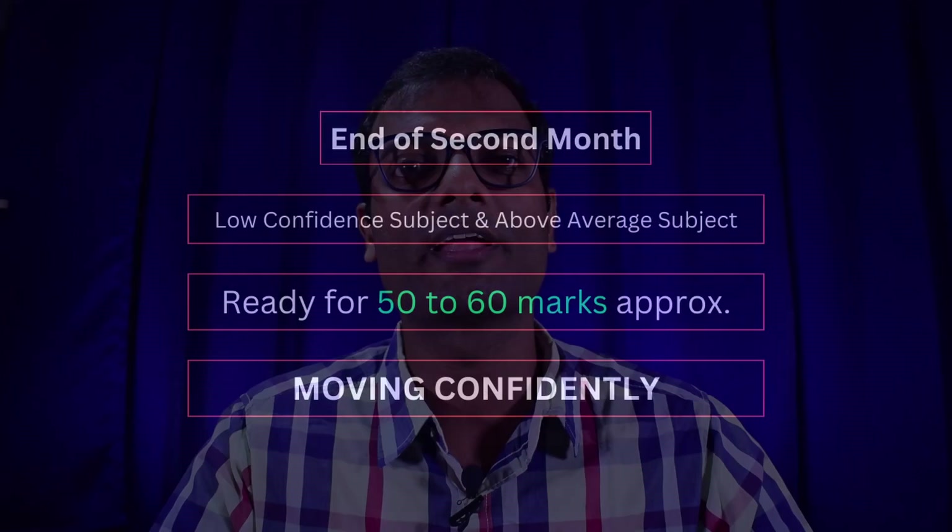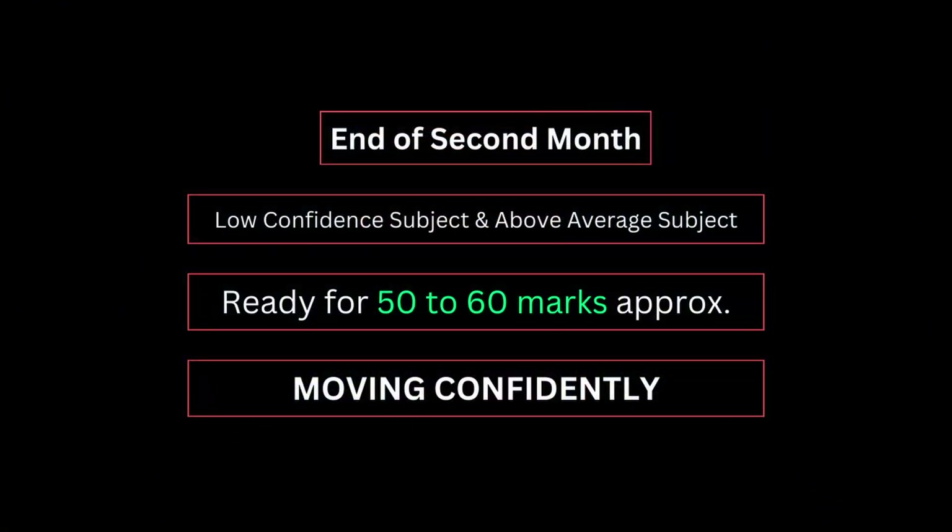If you try this in parallel, by the next month — the second month — your confidence level will be at least at the above-average level. The above-average level will then rise to a high-confidence level. In the second month, you will aim to reach 50 out of 100.